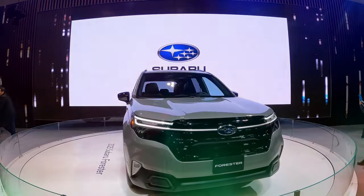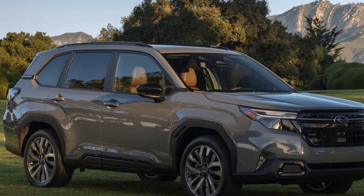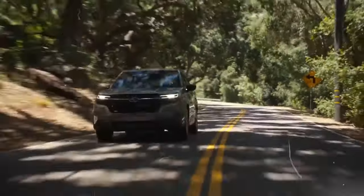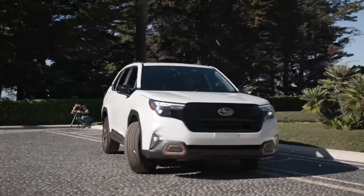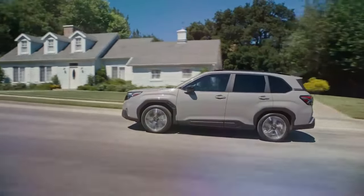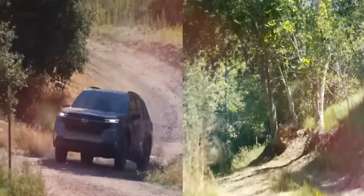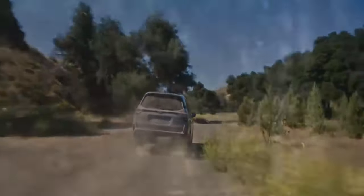The Limited trim offers an elevated level of luxury and advanced features, while the Touring trim at the top of the range provides ultimate comfort, technology, and sophistication. With the symmetrical all-wheel drive and EyeSight driver assist technology standard across all trims, Subaru emphasizes safety and performance regardless of chosen model. The SUV's steering has been refined for a more direct feel and greater responsiveness, contributing to an engaging driving experience. Towing capacity is maintained at up to 3,000 pounds.